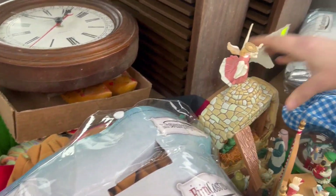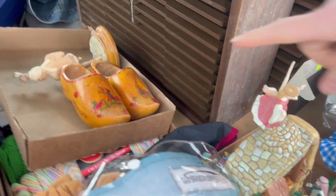I don't know what any of these other things are. Some wood clog shoes. That little guy — I think he's cool. It's a fun find!